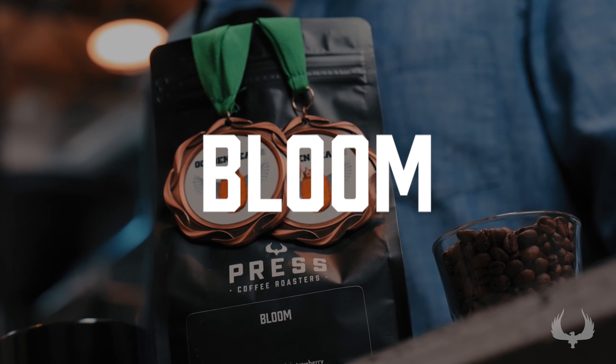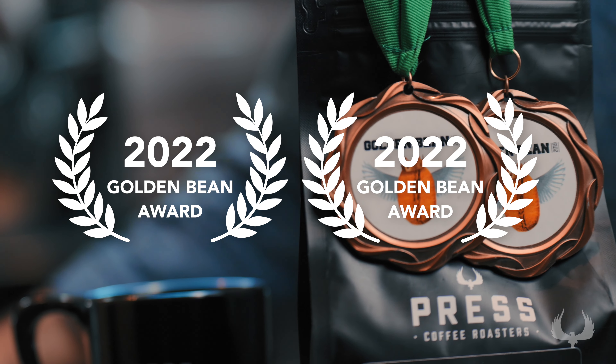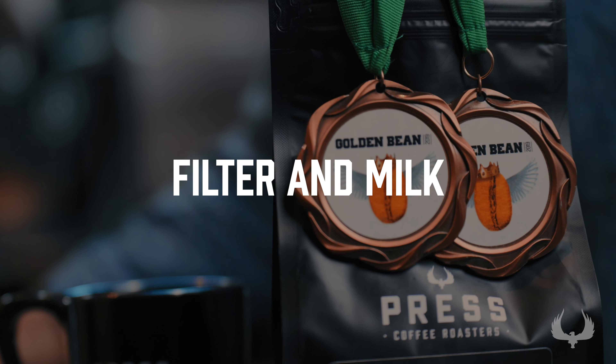Welcome to our coffee spotlight here at Press Coffee. Today I have our Bloom blend. This recently placed in two categories at the Golden Bean Competition — both in filter and in milk — so it's versatile.